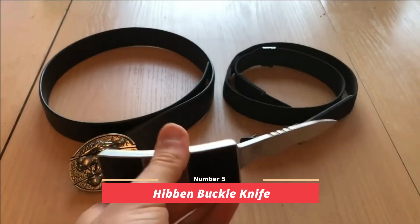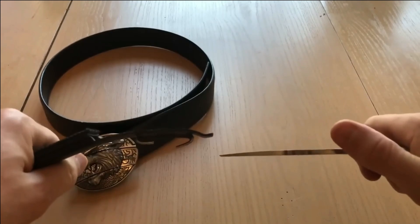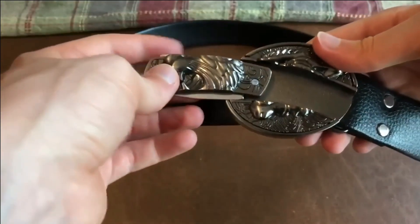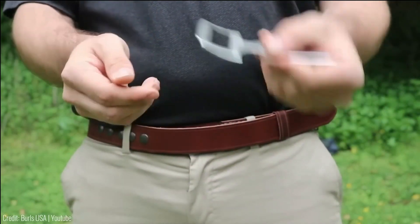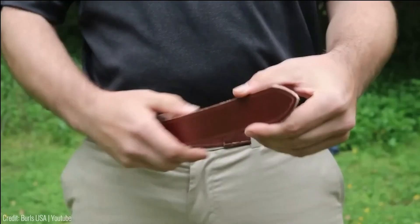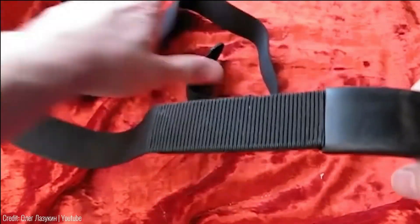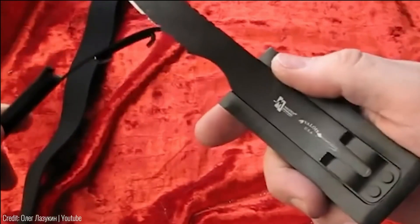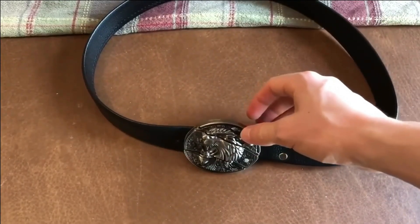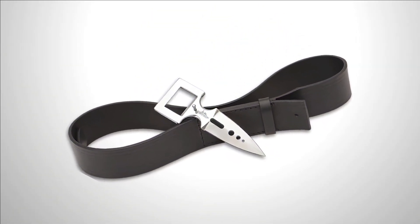Number 5: Hibben Buckle Knife. The Hibben Buckle Knife is a concealed weapon that remains discreet unless deliberately revealed. Cleverly designed, its handle doubles as a belt buckle, seamlessly blending into your attire. Concealed within a specialized compartment is a 3.2-inch blade, conveniently hidden until needed. This innovative design allows you to wear the knife covertly beneath your clothing, easily accessible with a simple and swift motion. Crafted from durable 420 stainless steel, the blade ensures strength and reliability.